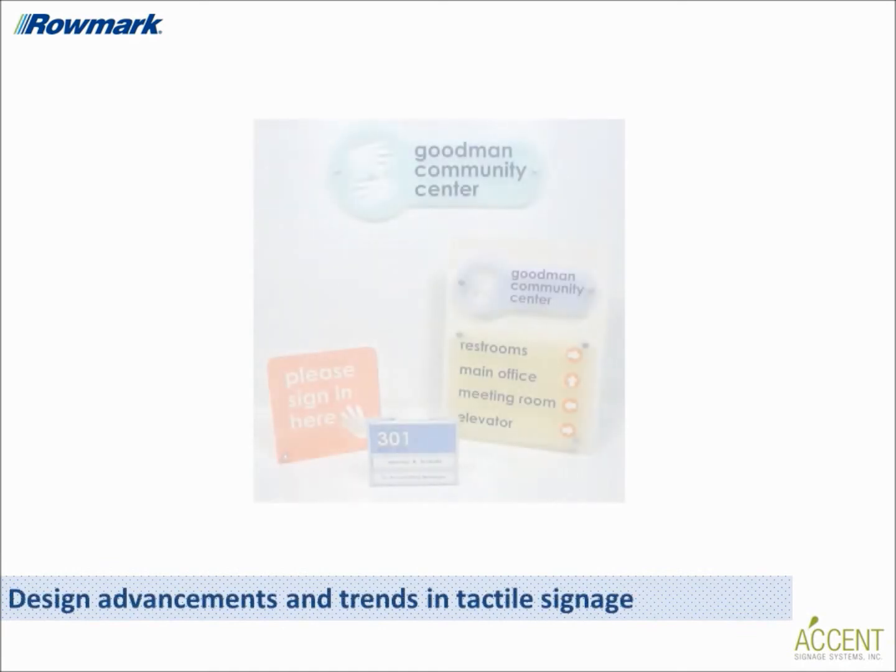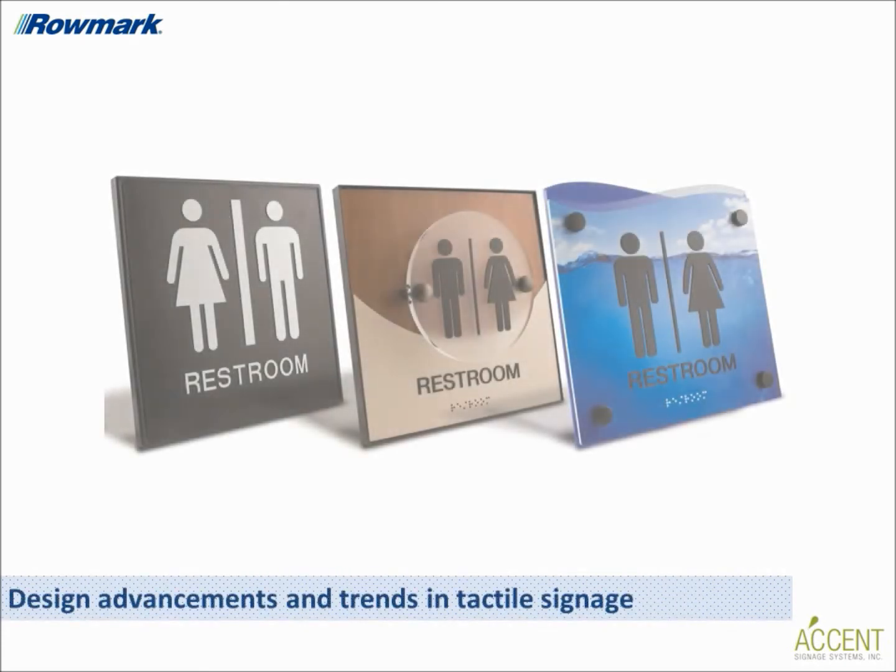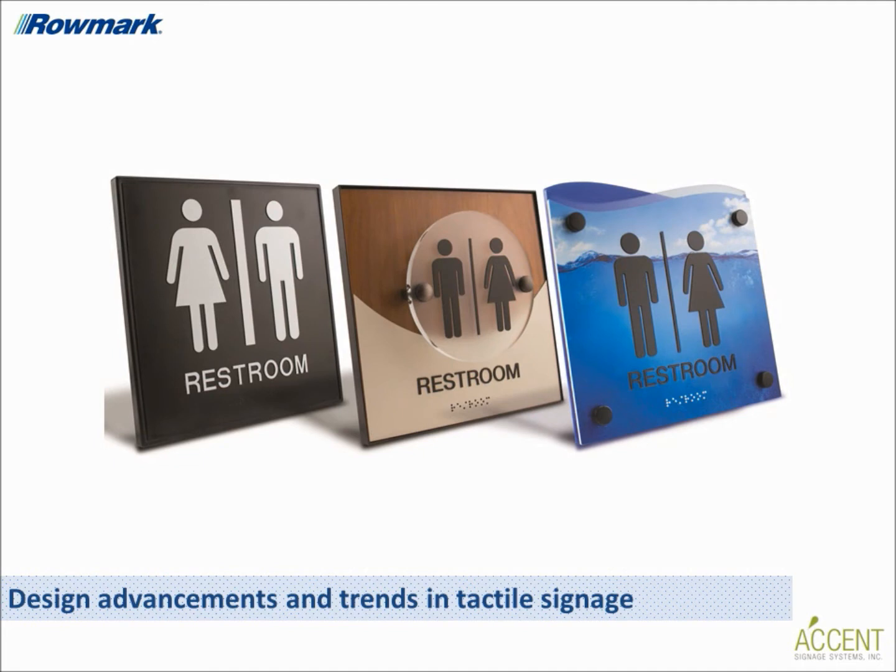What about from the design side — has tactile signage seen any advancements in this area and what are the trends of today? This is an important point and one that should encourage fabricators who are on the fence about adding tactile signage to their business. From a design standpoint, tactile and braille signage have come a long way from their origins as being very utilitarian. Designers and sign makers alike now incorporate it as part of their larger sign vision.